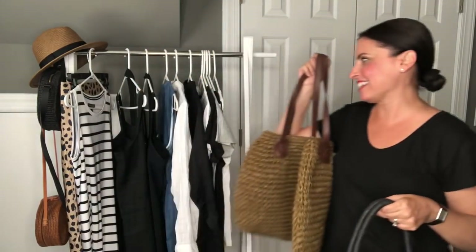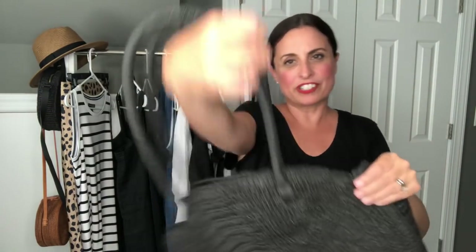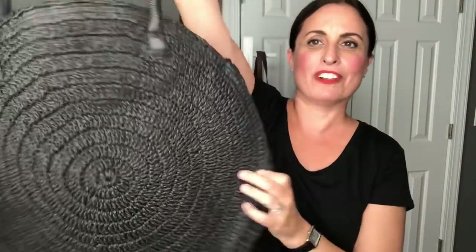The other woven tote I picked up is also from H&M. I had been looking for a black circular woven tote for quite some time and this one is still available in store. It's oversized but really simple and just elevates any outfit. I was about to move on to shoes when I realized I completely forgot all the denim pieces I picked up for summer.